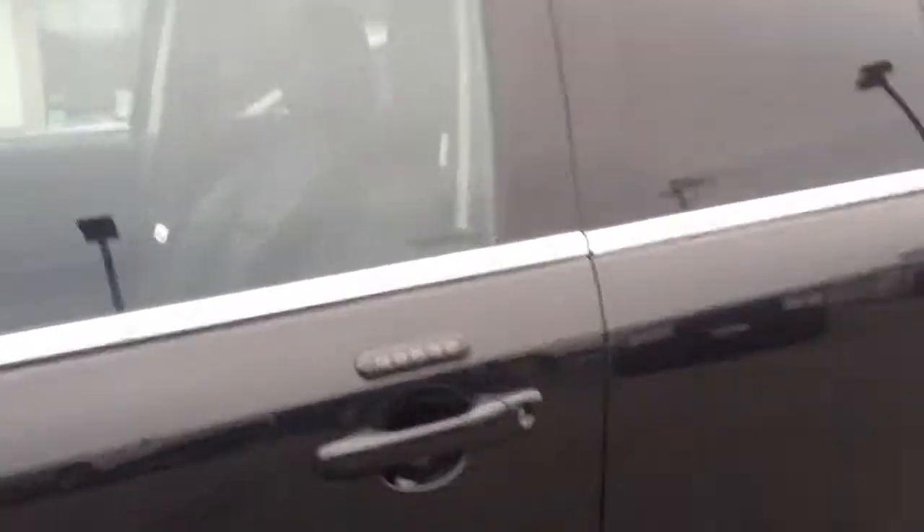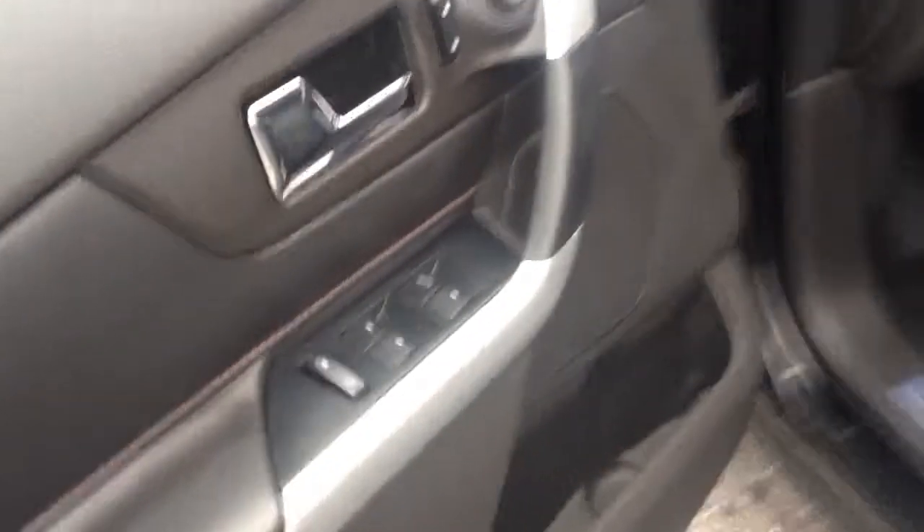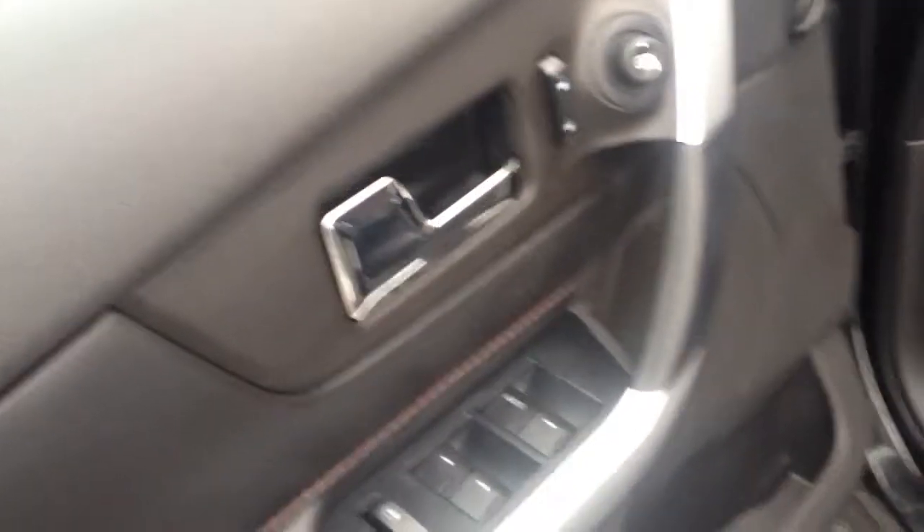Take a look inside here, show you some of the features. It has the keypad entry, so you have a code there — you can lock and unlock the doors, which is real nice. Power windows, power locks, and power mirrors all in the door. Your cup holder there, storage bin. Power seats. Black leather interior with the red stitching. Really sharp, nice interior.